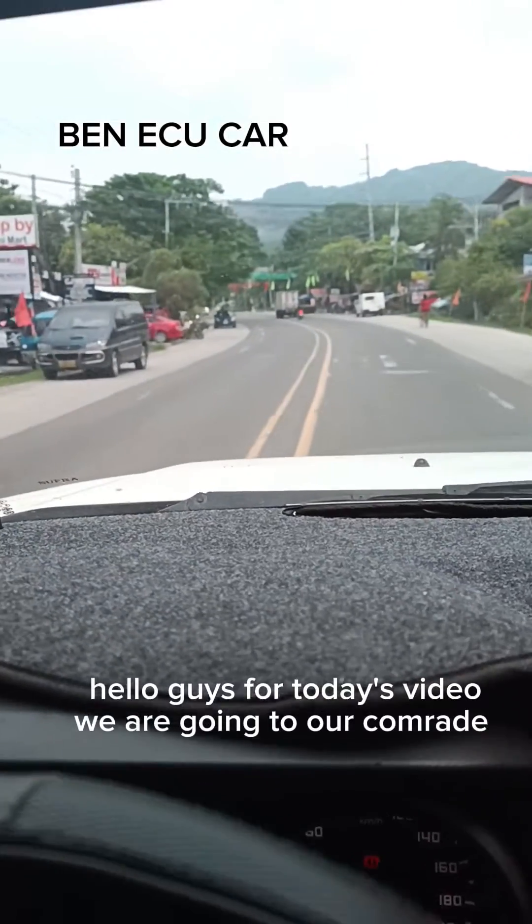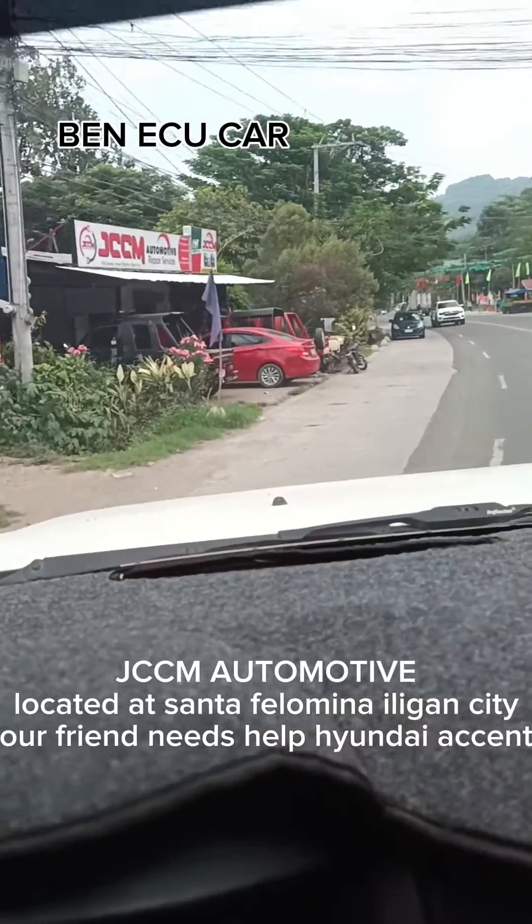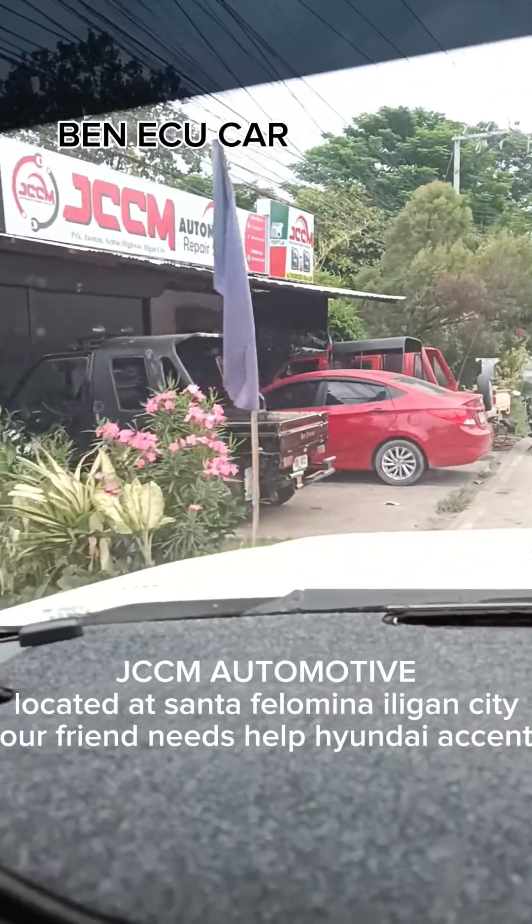Hello guys, for today's video we are going to our comrade JCCM Automotive, located in Santa Felomena, Iligan City.